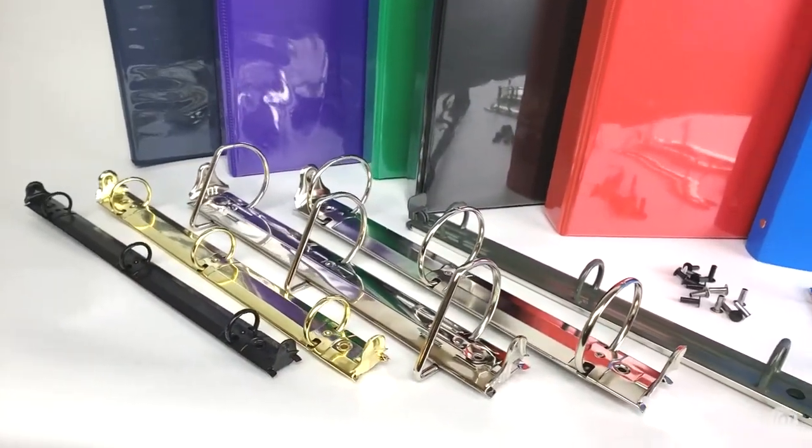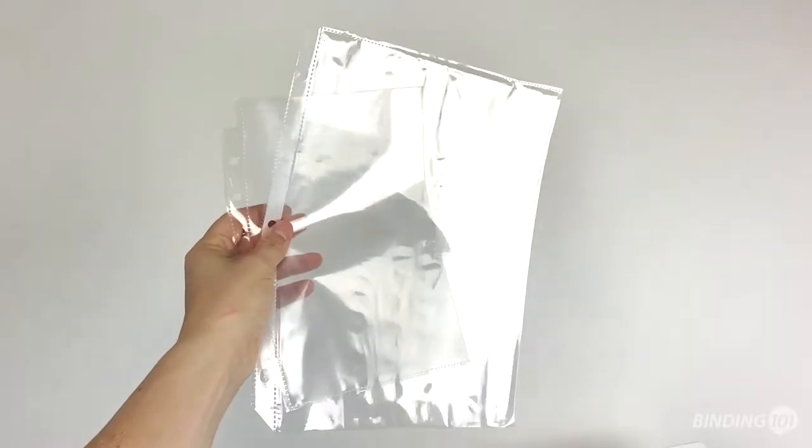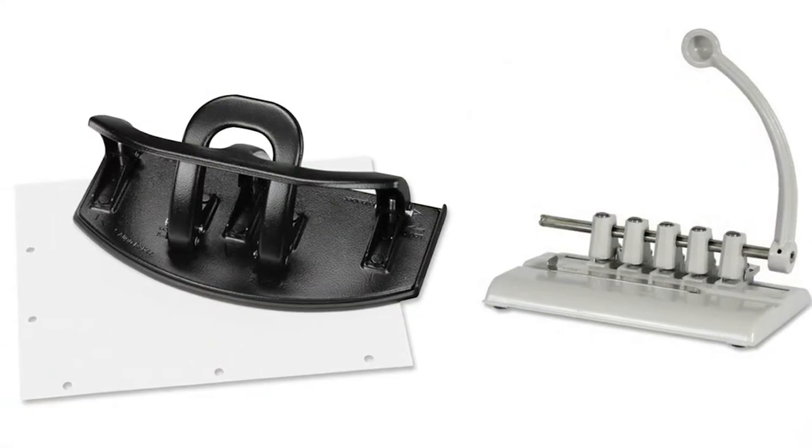We also offer binder mechanism spines in many configurations and all the accessories you need, including page protectors, three-hole punchers, and more.